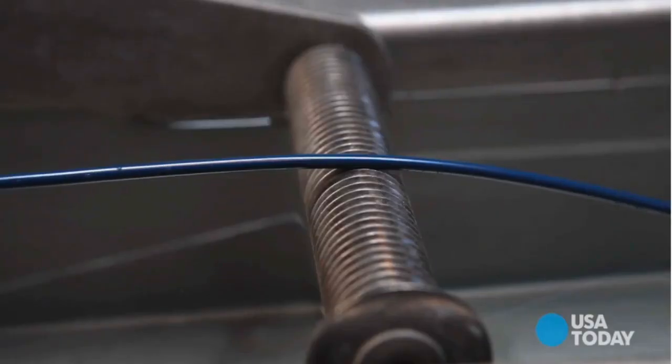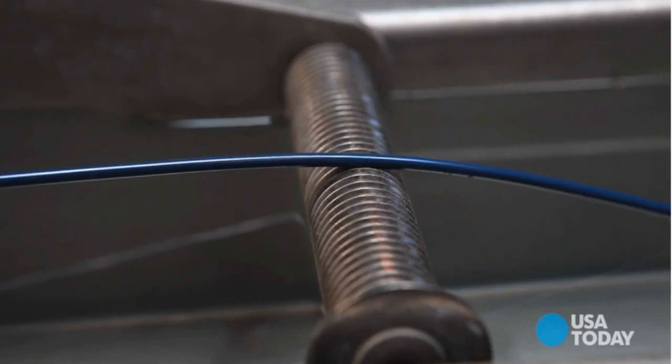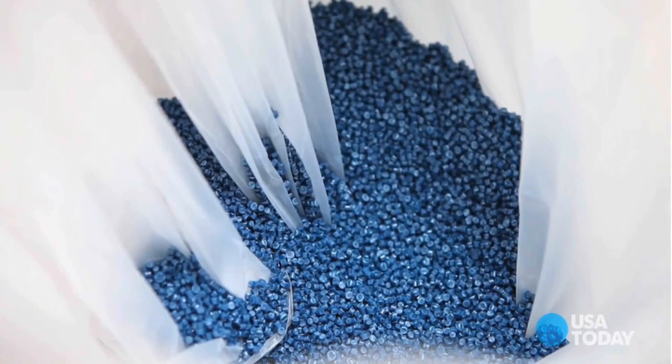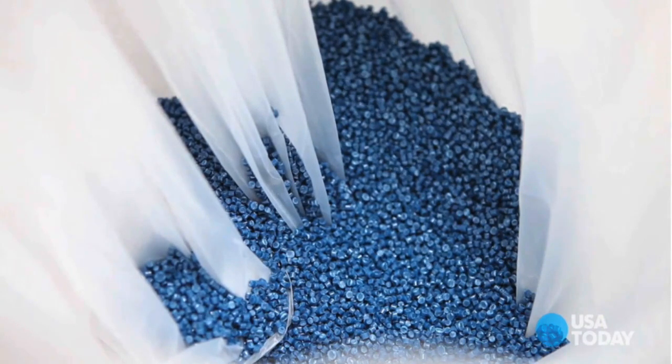And then we pull that plastic out, melt it down, and turn it into pellets. At this point we're making a whole range of things. In fact, the chair that I'm sitting on here is made out of air carbon. We're also now making cell phone cases. This is what it looks like when it comes out as pellets. But we're now getting into automotive, food storage containers, films — a whole range of things.